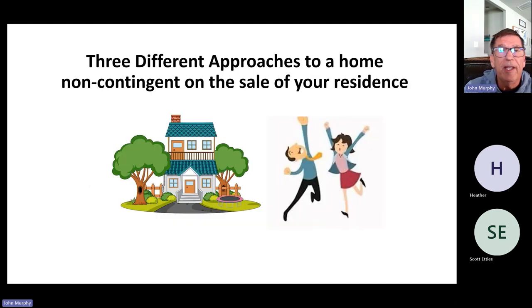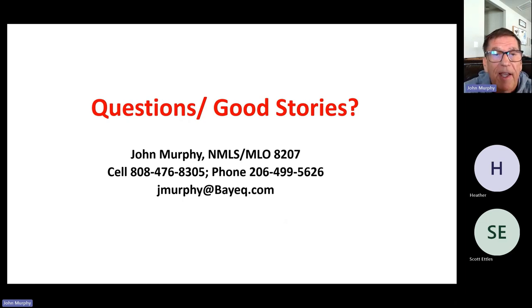That's three different approaches to purchasing a home non-contingent on the sale of your residence. People do this because contingent offers in this environment are not necessarily accepted by sellers — if there's a buyer with the same offer price who's non-contingent and you're contingent, most sellers are going to take the non-contingent offer. That's exactly what this does for you: makes you a non-contingent buyer. Reach out if you have any questions — the phone number and email address are here, and those watching on YouTube can use those to contact us. Thanks for being here.